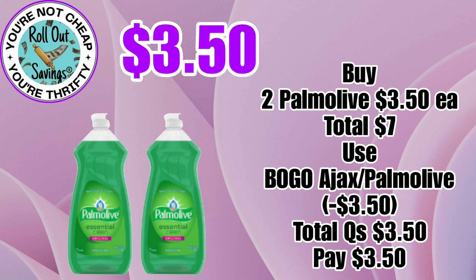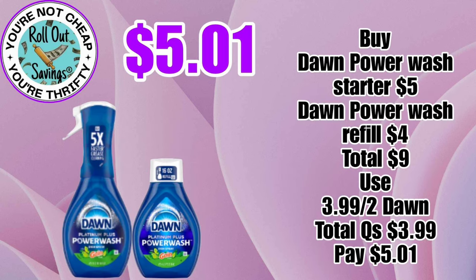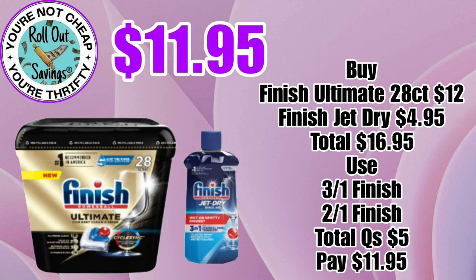You can get two Palmolive — these are the $3.50 size — and that would cost you $3.50. This is my favorite: you can get a Dawn Power Wash and the refill for $5.01. Now, in the app it is showing that this coupon is attaching to two of the refills, so that would just be $4.